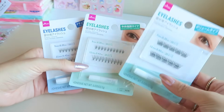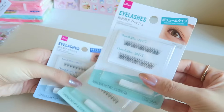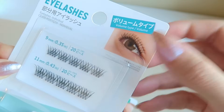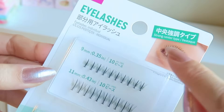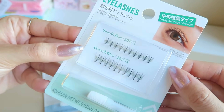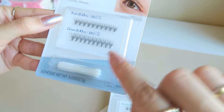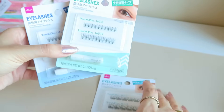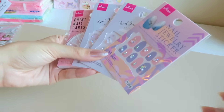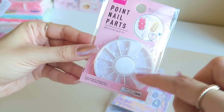I have never gotten eyelashes from Daiso in my life, but I was really curious about these individual-type lashes. This set comes with a volume type - a little thicker - and a strong center type where the middle lash is a bit thicker. The last one is the natural type. They all come with a little glue, though I'll probably use my own. For only 100 yen each, I really wanted to try them out.